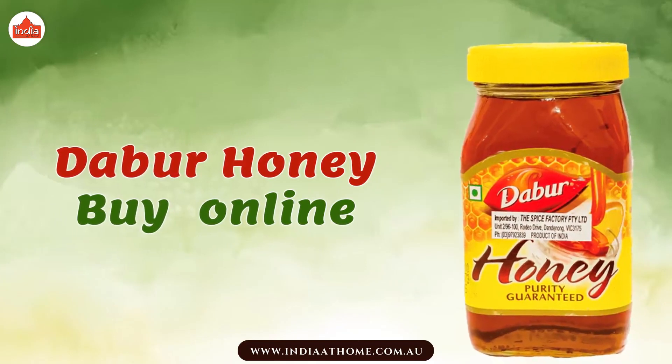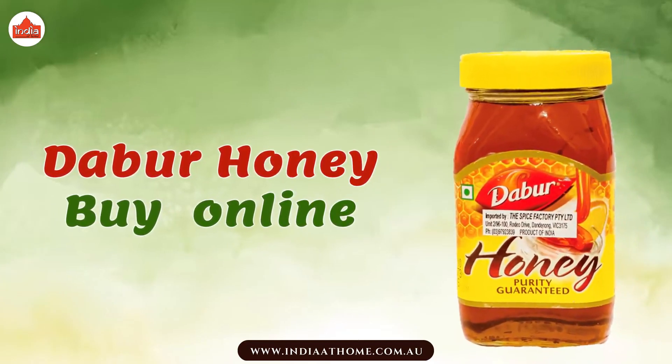Buy Dhabar Honey online from India at the home website. Enjoy the deliciousness!